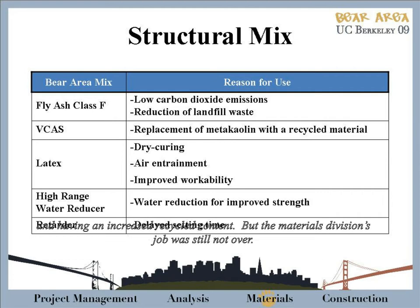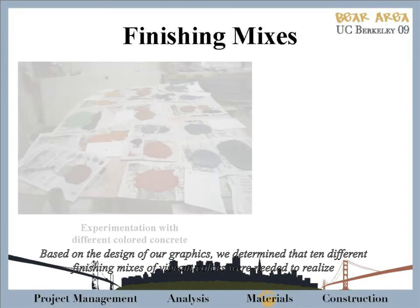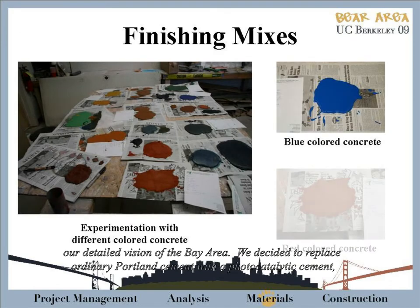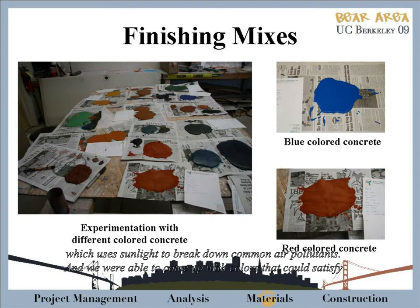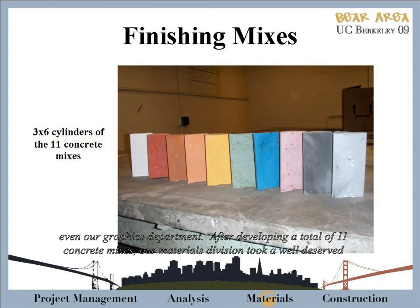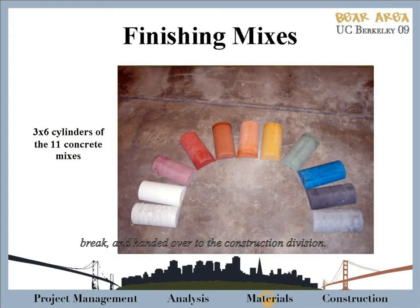The materials team's job was still not over. Based on the design of our graphics, we determined that 10 different finishing mixes of vibrant colors were needed to realize our detailed vision of the Bay Area. We decided to replace ordinary Portland cement with a photocatalytic cement, which uses sunlight to break down common air pollutants, and we were able to come up with colors that could satisfy even our graphics department. After developing a total of 11 concrete mixes, our materials engineers handed it over to the construction division.